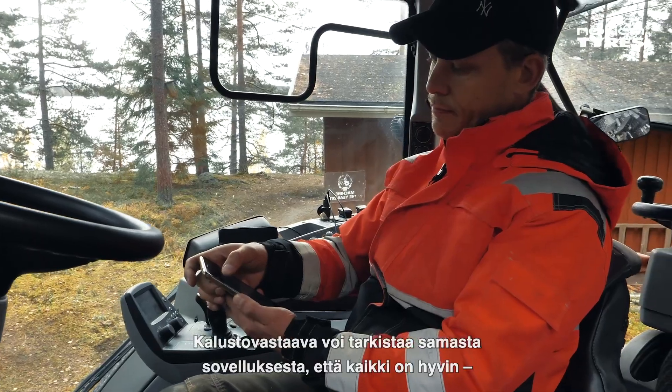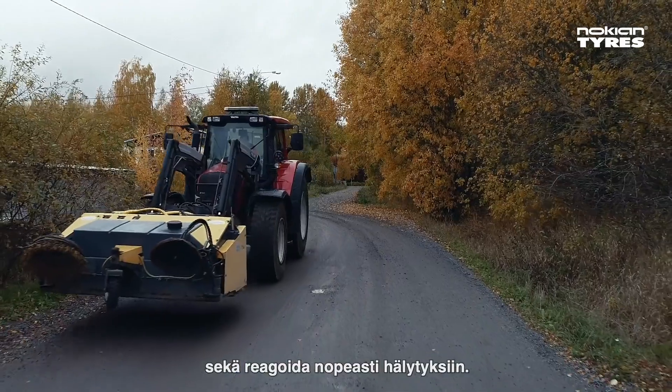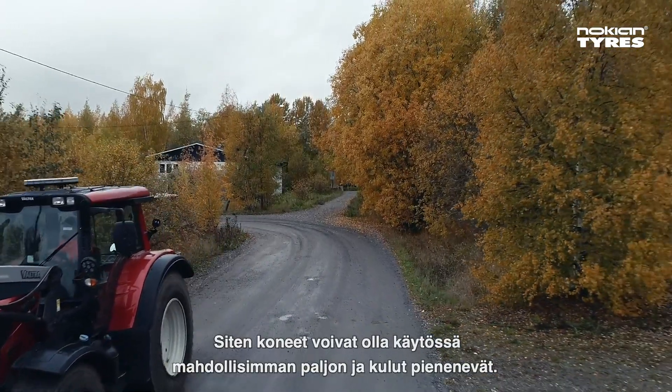Directly from the same app, the fleet manager can check everything is okay and take action when an alert is received. This helps to keep the machines working as much as possible and bring down costs.